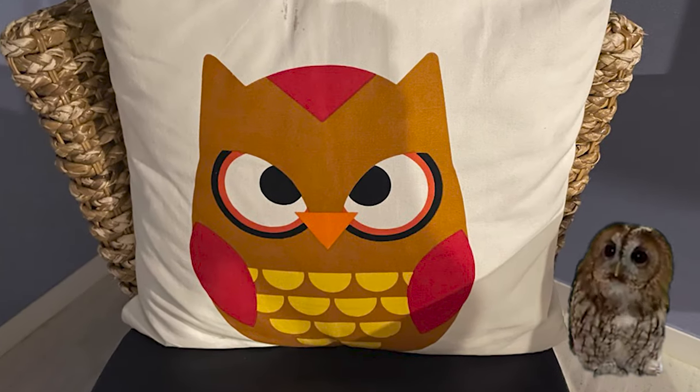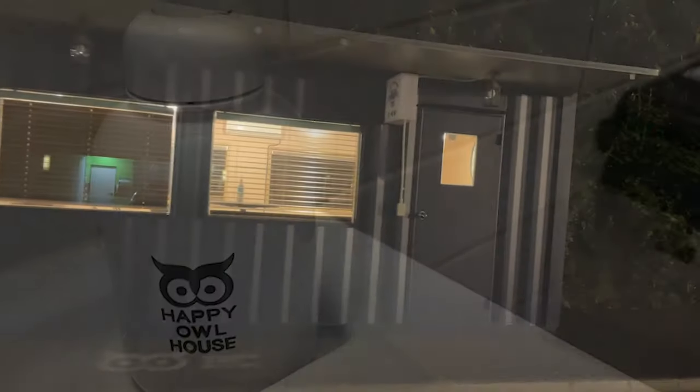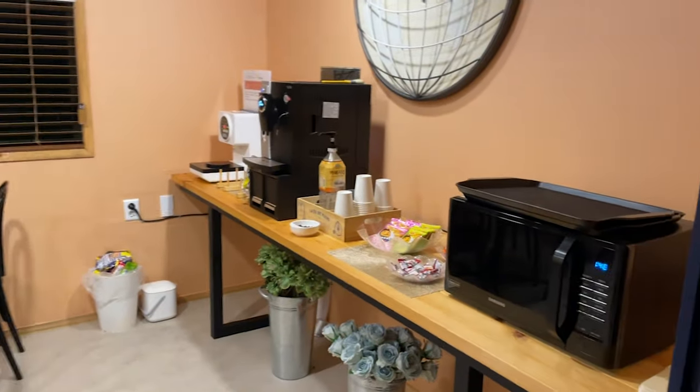I really like the owl theme inside the hotel — our pillows, coat hangers, towels, and even our hand soap. Something that was very unique for this hotel was that they had a communal snack bar area just outside. Let's go inside the snack bar.